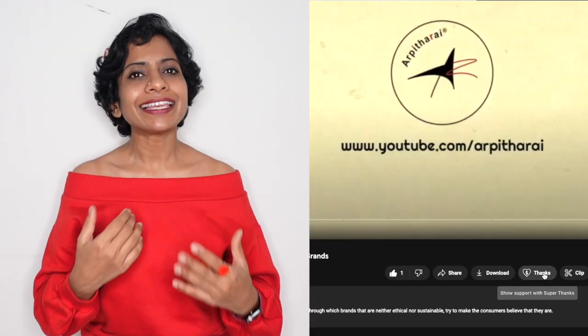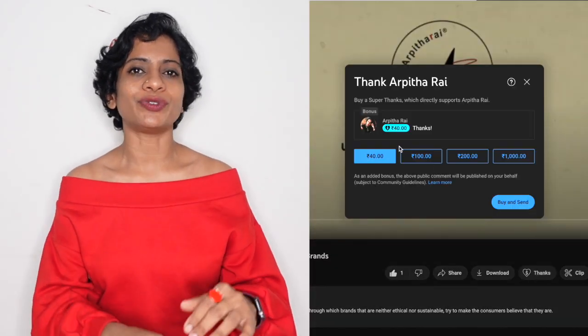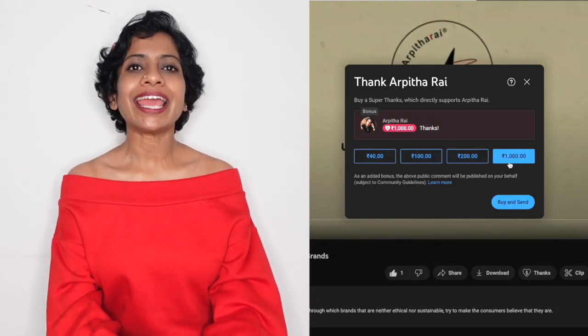That is all I have for you today. I hope you find this video useful. If you did, give a thumbs up. There is also an option to say thanks by clicking the thanks button under this video. Your support will help me create more informative videos just like this one. Share the video to raise awareness. Thank you so much for watching — I will be back with another video next week. Bye!